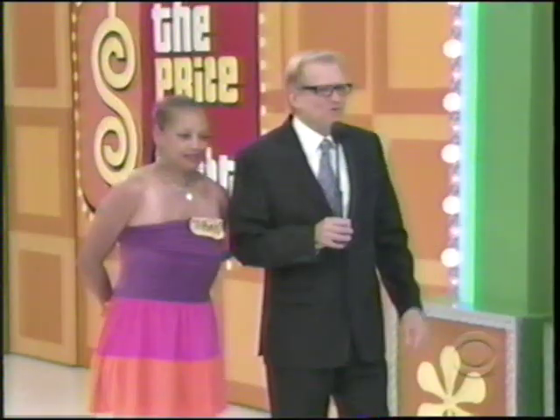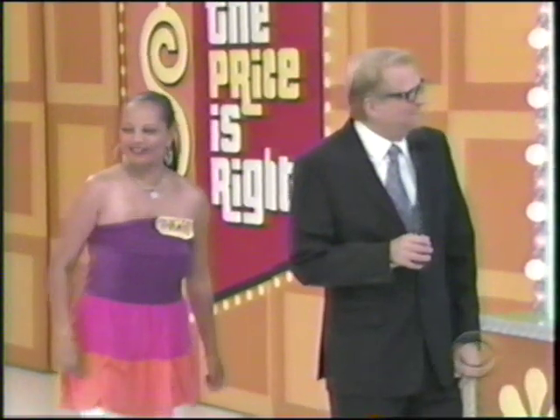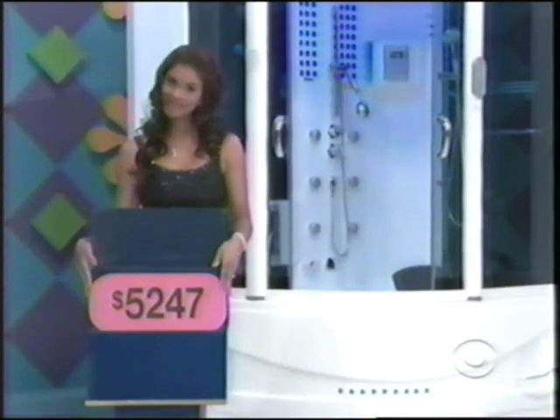When I say three, flip it up. Ready? One, two, three. I wanted to give away the fancy pants shower. I don't think we do.